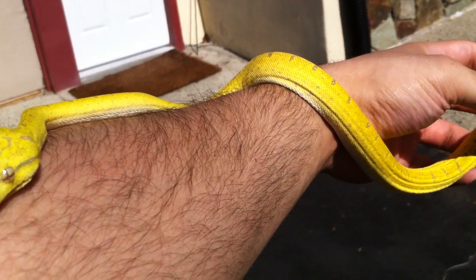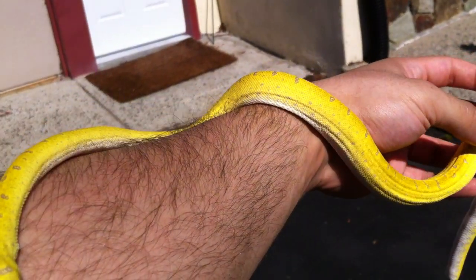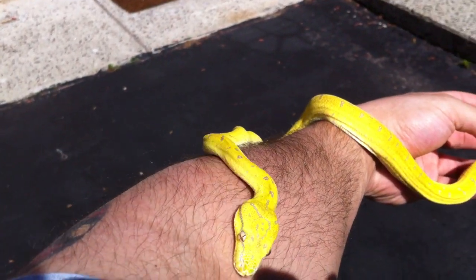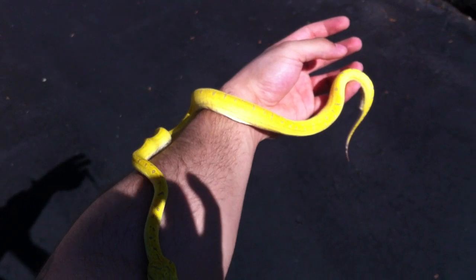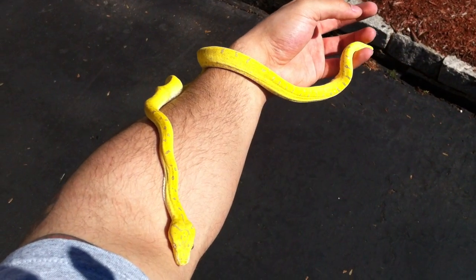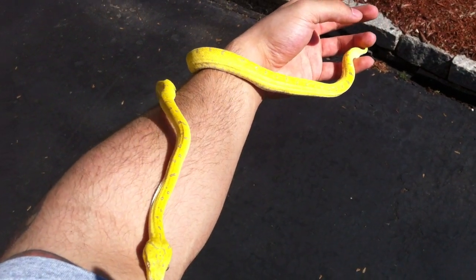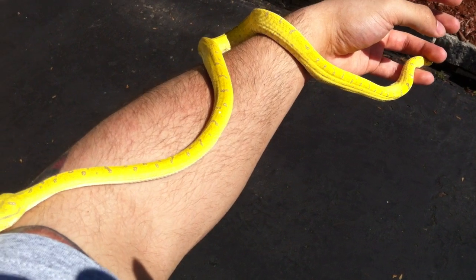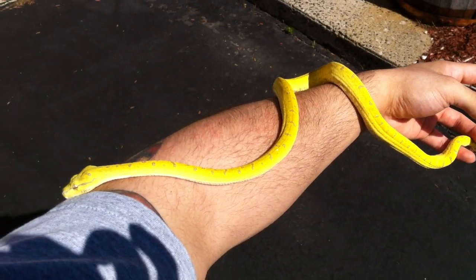She's probably just going to strictly be a pet. I don't plan on getting any more green trees. I may, in the far future, get one. I really want an Emerald Tree Boa, but who knows.